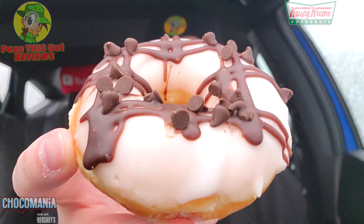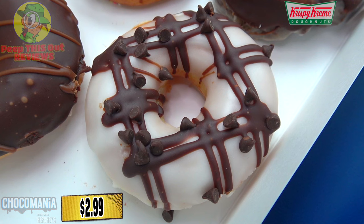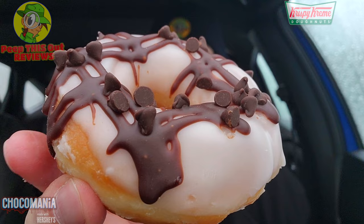This one I'm very excited about because it's based off one of my favorite cookies. This is the Hershey's Black and White Chocolate Chip Dream Donut and it looks really really nice. What this black-and-white cookie inspired donut is is the standard original glaze dipped in white icing, drizzled with Hershey's chocolate icing, and then finished with mini chocolate chips — a lovely combination of goodness. It presents beautifully, very even across the board with the topping. Let's peep this one out.